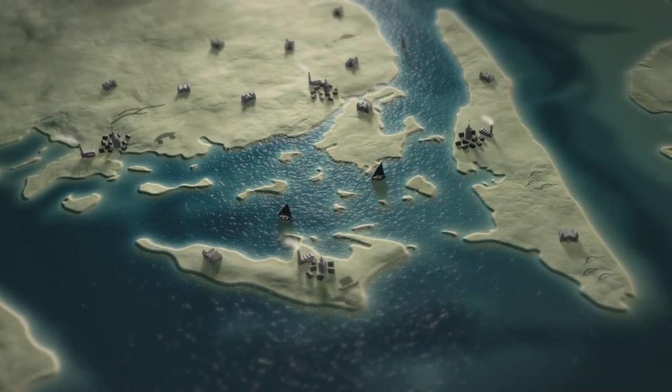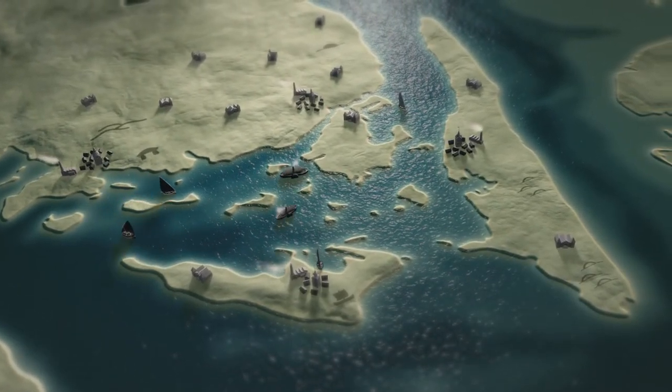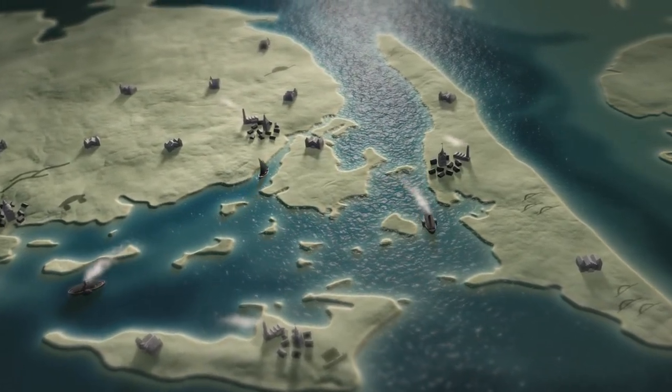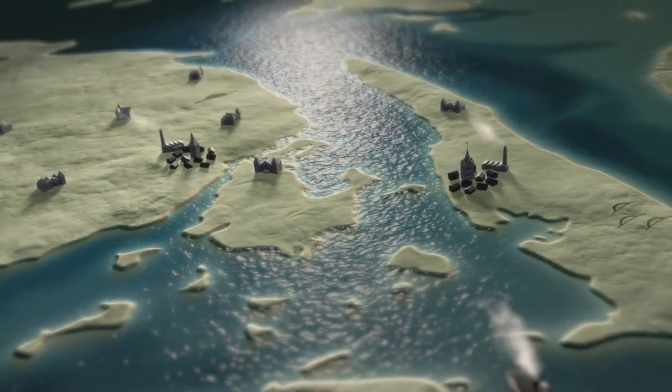Until a hundred years ago, almost all goods were transported by sea, and steam ferries transported people from island to island. In the 1960s, cities were growing, as were the number of cars. The solution was to build bridges.